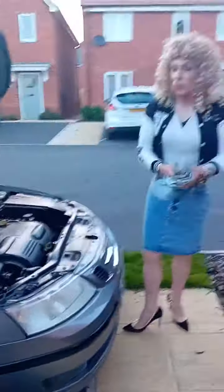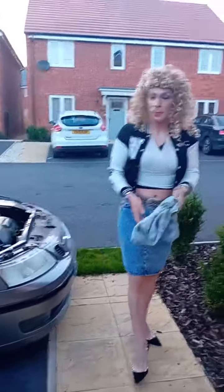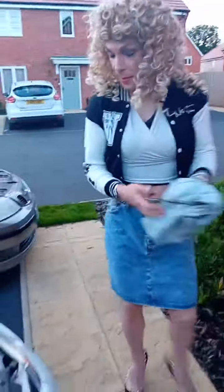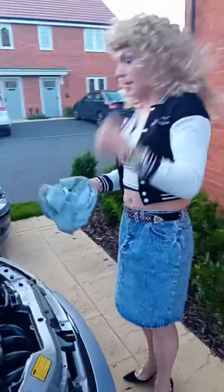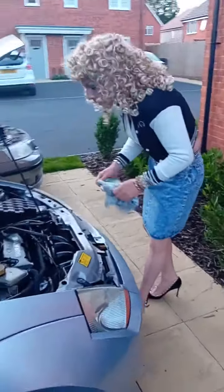Over here in England, it used to be called Vauxhall, but Vauxhall is no longer part of GM. We've got a little old girl here and we'll check the oil on this one.